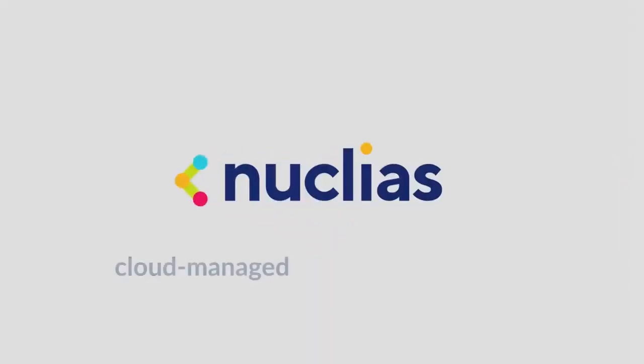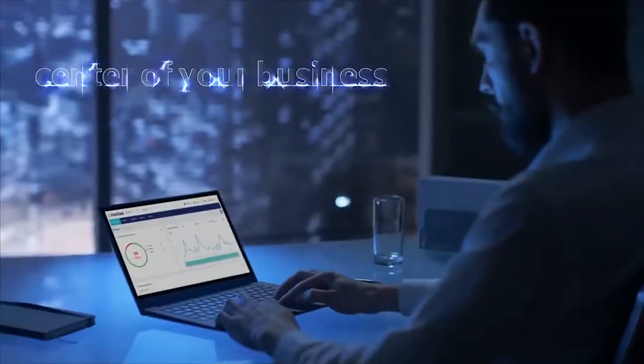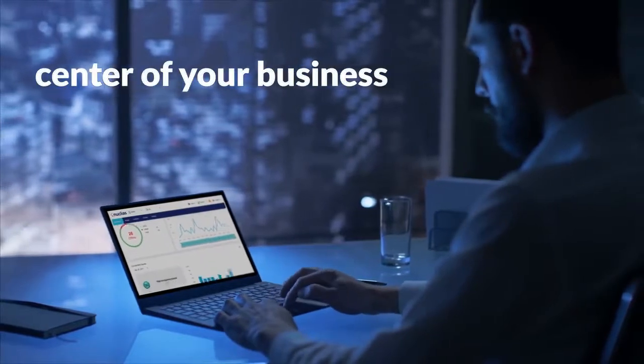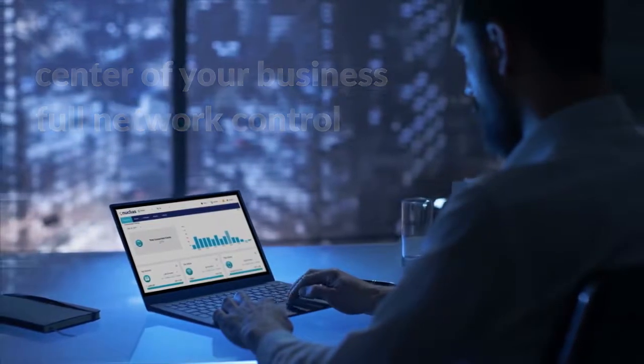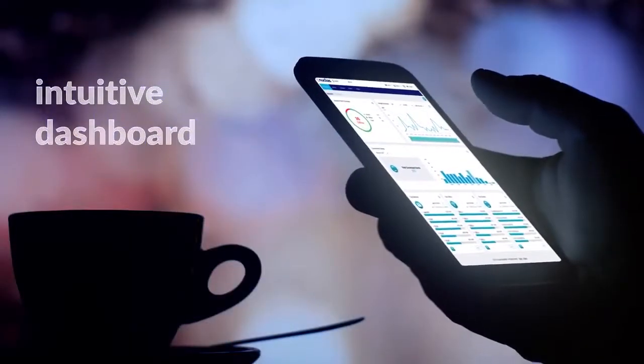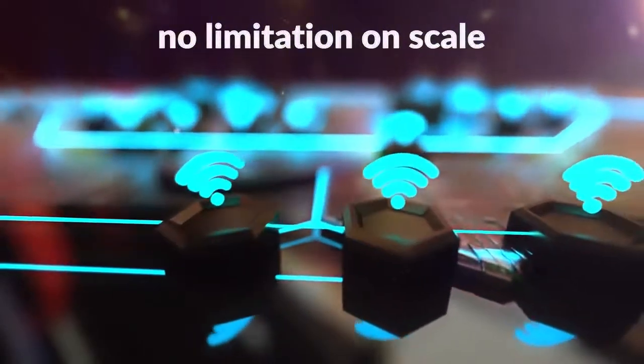Nucleus by D-Link, the cloud-managed networking platform that puts you in command of your enterprise network and grants you the flexibility to meet your needs. Nucleus places you at the center of your business and gives you full control over your entire network's wired and wireless networking devices from a single intuitive dashboard. Now you can configure, monitor and manage large numbers of access points and switches from one central interface with no limitation on scale.